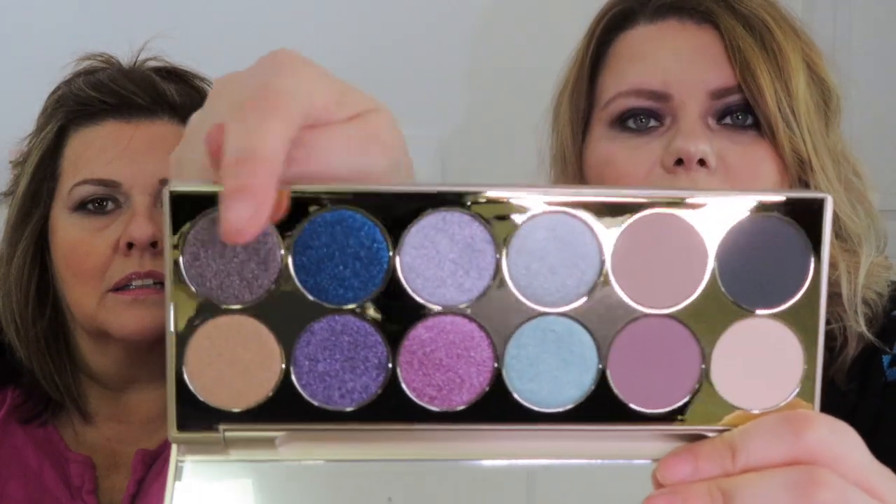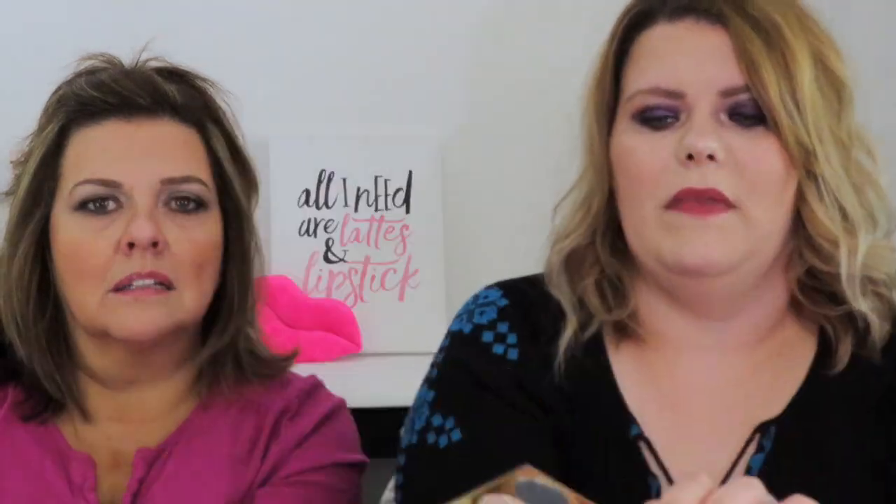I'll do a different video on this where we can swatch it, because there are some matte shades down here and then these are all glitter. But you can put the matte and then the glitter, or just the matte. It's really heavy, so I'm not sure about traveling with that.